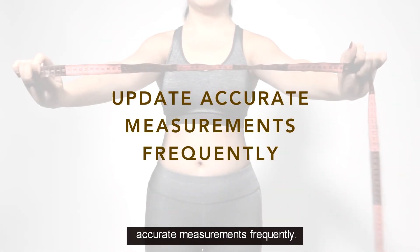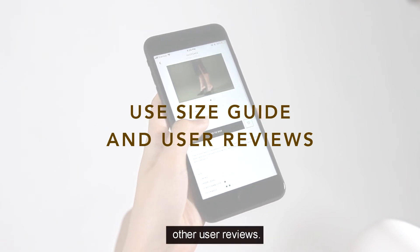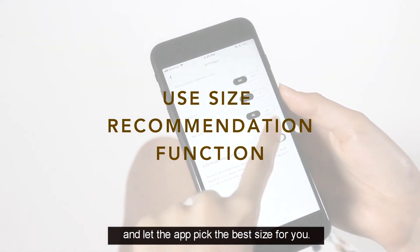Here's a recap. Ensure that you update your accurate measurements frequently. Use the size guide and other user reviews. Turn on the size recommendation function and let the app pick the best size for you.